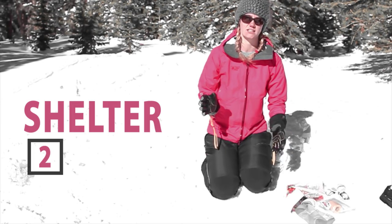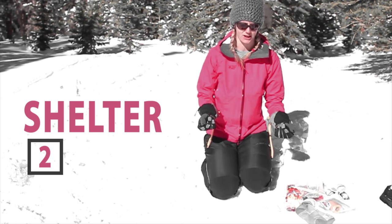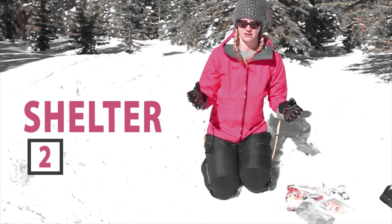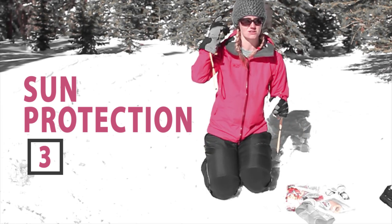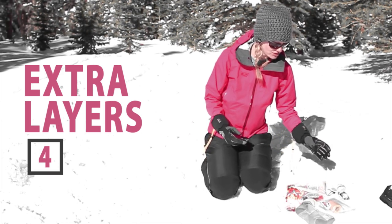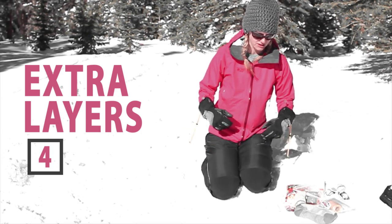You'll need to carry an extra shelter — this could be a simple tarp or a rain fly, something that you can fashion a makeshift shelter out of. You need sun protection, which is sunscreen, sunglasses, or a baseball hat. And extra layers in case you get cold: socks, face layers, jackets.